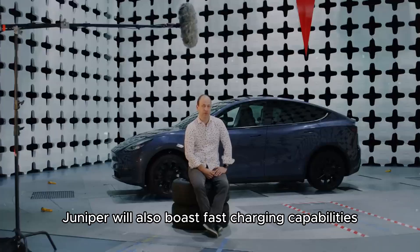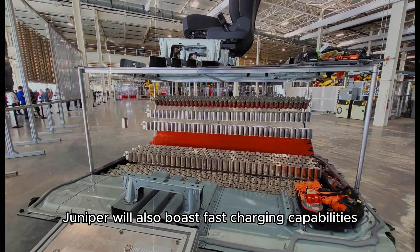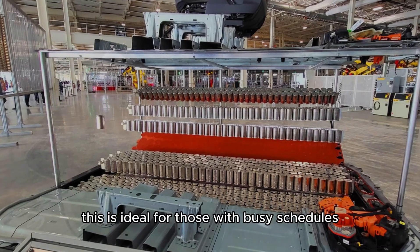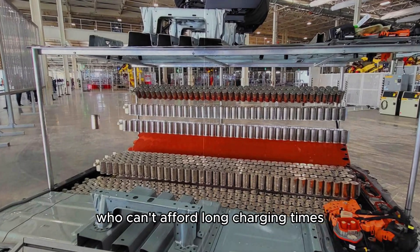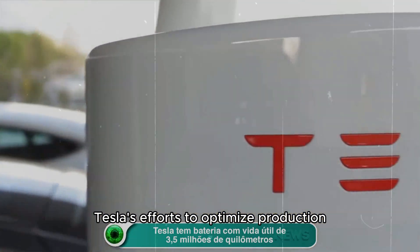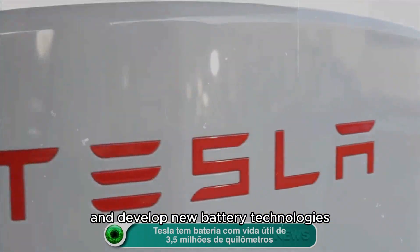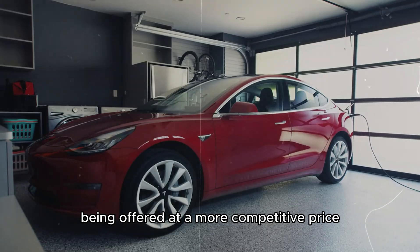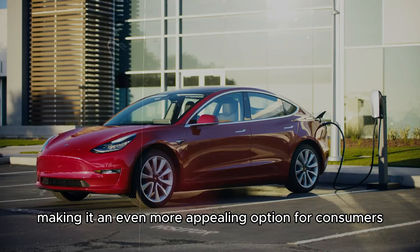The Model Y Juniper will also boast fast-charging capabilities, allowing hundreds of miles of range to be added in just a few minutes. This is ideal for those with busy schedules who can't afford long charging times. Tesla's efforts to optimize production and develop new battery technologies may also result in the Model Y Juniper being offered at a more competitive price, making it an even more appealing option for consumers.